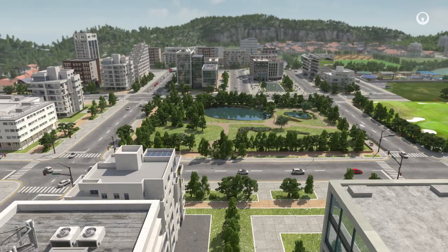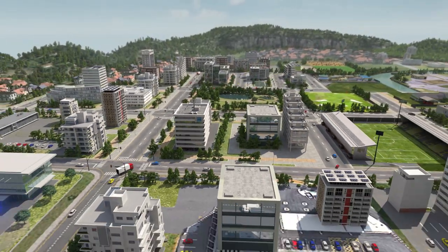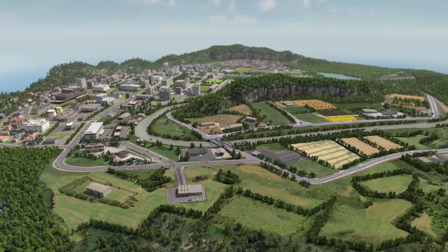Reuse of treated wastewater is one solution for securing access to water. By reducing the impact of water use, this circular economy model protects and replenishes water resources and sustainably extends the water cycle.